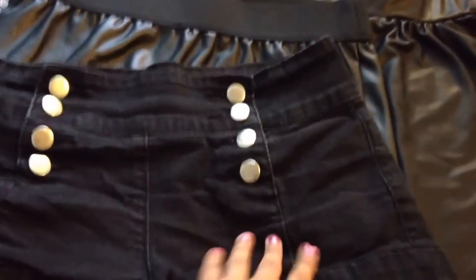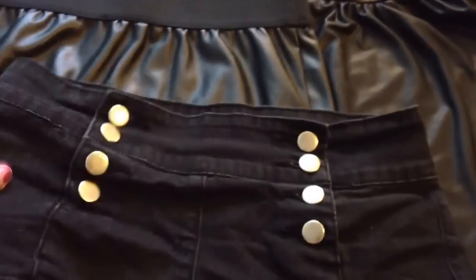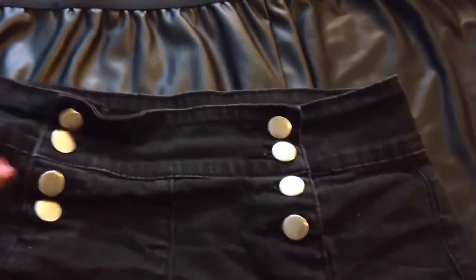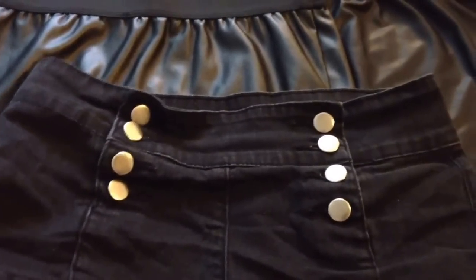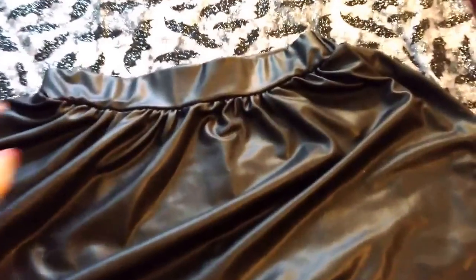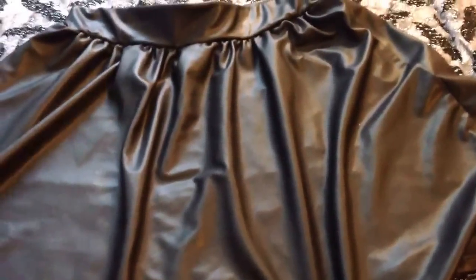These are high-waisted shorts. I got these from Goodwill, but they're originally from Forever 21, and I will link below similar ones to these. This one is, once again, from Forever 21 and I did find it at Goodwill, so I would definitely check out your local thrift store. And then this next pleather skater skirt I found in a store called Wetsail in the mall, but I will link below a similar one from Store Envy.